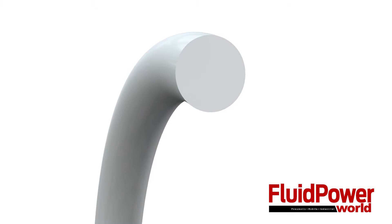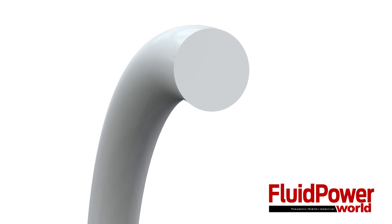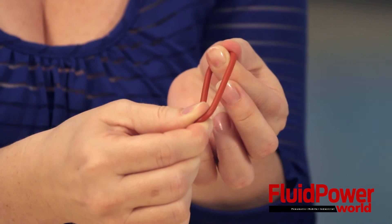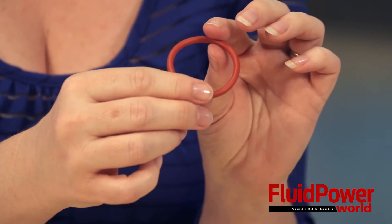Like all O-rings, they feature a circular cross-section. They're typically made of elastomers like Buna-N, neoprene, or silicone, as most of these Trelleborg designs are made of. But they also come in plastics like PTFE, metals, and other materials.